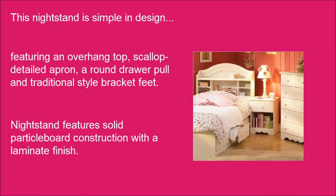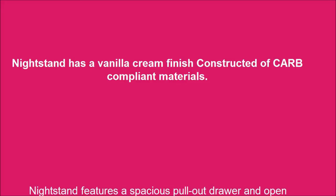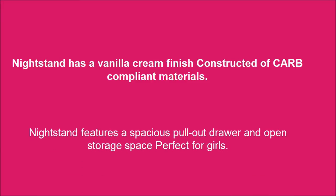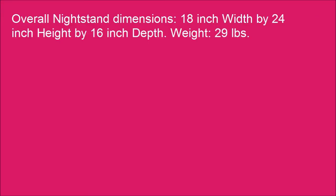The nightstand features solid particle board construction with a laminate finish and a vanilla cream finish, constructed of CARB compliant materials. It features a spacious pull-out drawer and open storage space, perfect for girls. Overall dimensions: 18-inch width by 24-inch height by 16-inch depth. Weight: 29 lbs.